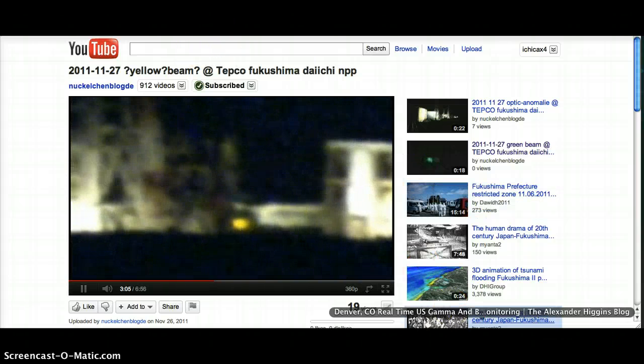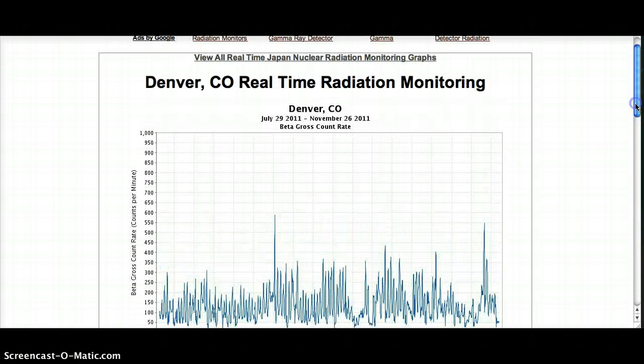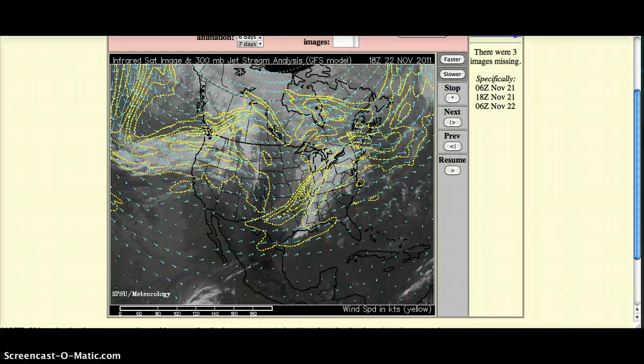Let's get right into these five cities — I'm going to put a link to the graphs at the bottom so you can look for your city. These were the five highest readings. First one is Denver, Colorado, and it looks like on November the 22nd, Denver was recording approximately 550 counts per minute. These are air graphs, so afterward, if there is a rainout, this radiation then goes into the ground and into the water supply. So Denver on the 22nd looked like this.